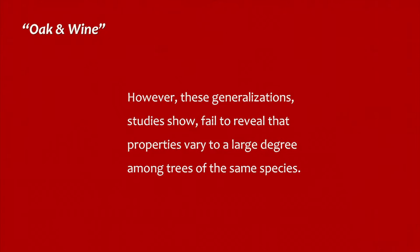American white oak is lower in tannins, yet significantly richer in vanilla-like compounds than its French counterparts. However, these generalizations, studies show, fail to reveal that properties vary to a large degree among trees of the same species. That said, it has been found that sessile oak is richer in sweet triterpenes and poorer in the bitter one than pedunculate oak.